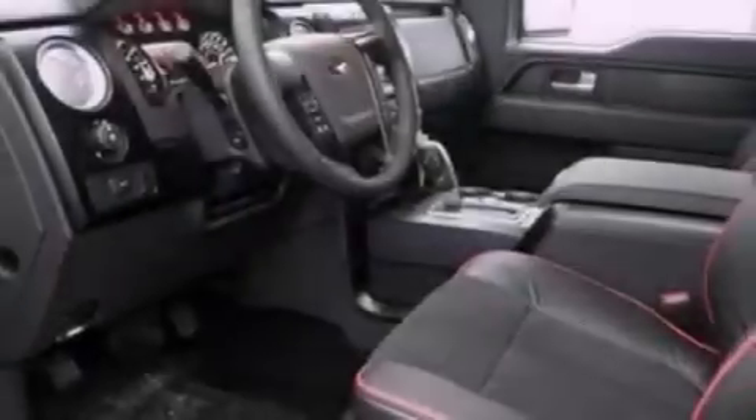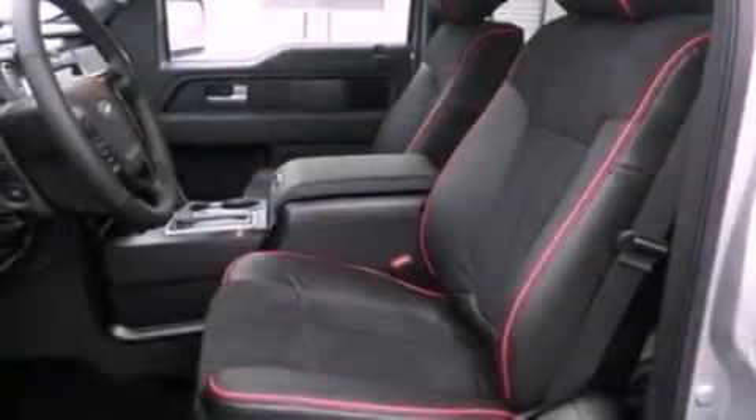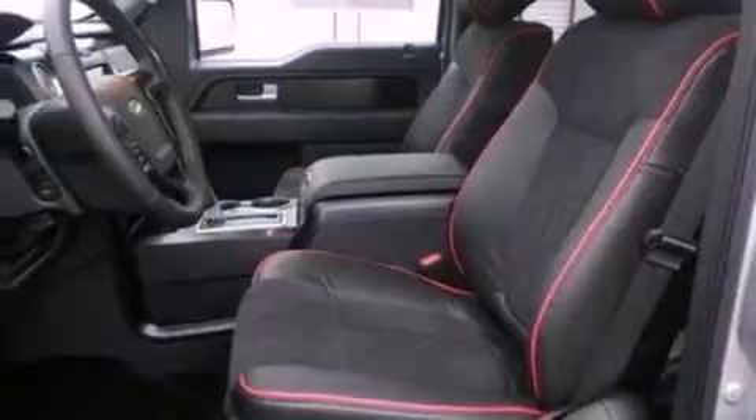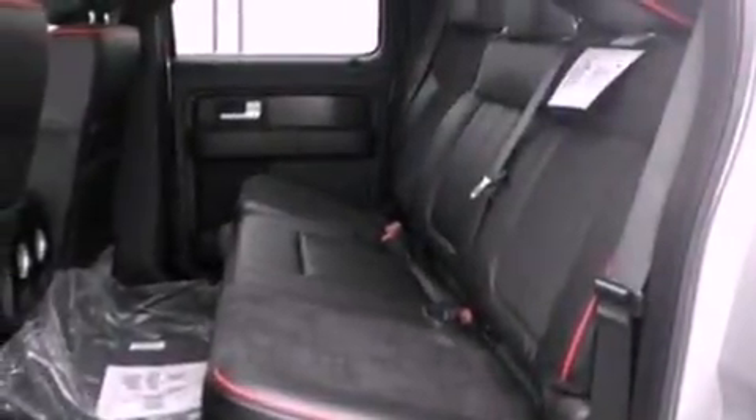The following features are also included: a power moonroof, a low tire pressure indicator, traction control and stability control systems, a trailer hitch receiver, automatic locking wheel hubs, running boards, an engine immobilizer theft deterrent system, dusk sensing headlights, air conditioning, and a trailer brake controller.